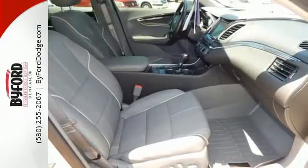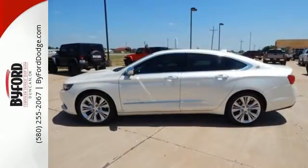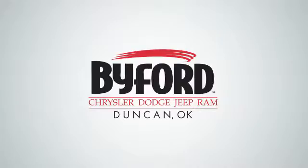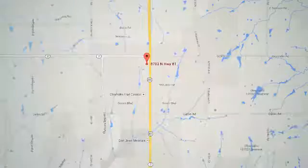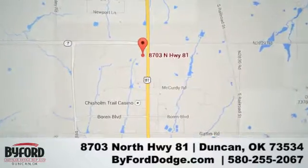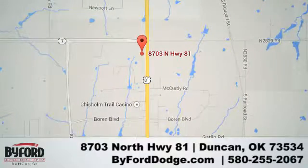This is fun in leaps and bounds. Take this Impala home today. Nobody treats you better than Byford. We are conveniently located at the Lawton Duncan Y at Highway 81 and Highway 7 at 8703 North Highway 81.